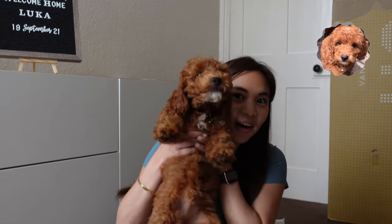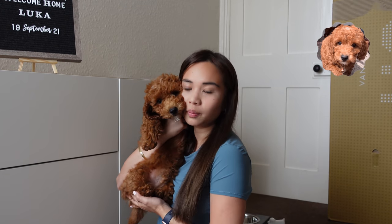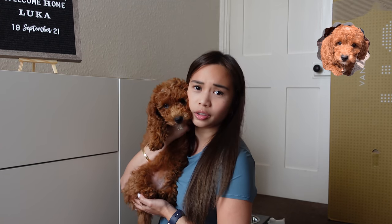Two days ago — drum roll please — we got a puppy! Everyone, this is Luca. Say hi, Luca. He's very shy, but look at this cutie. He's very sweet.